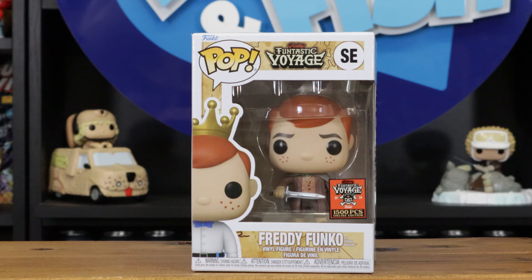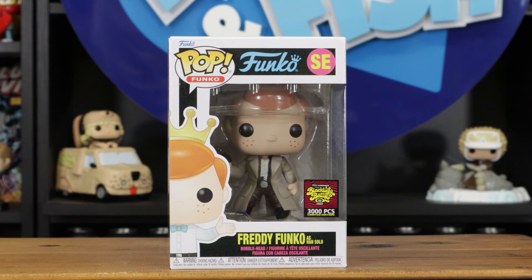This is a 1,500-piece — Freddy Funko as Frodo Baggins with his big hairy feet, holding his sword. Pretty sweet. This is from this year's Fantastic Fun Days voyage pirate theme.